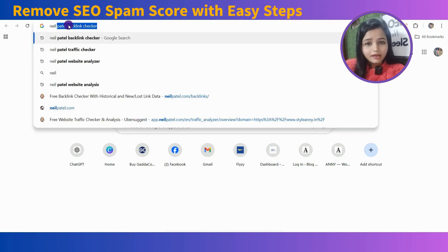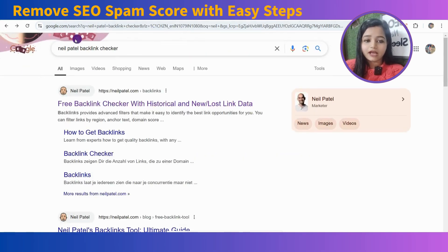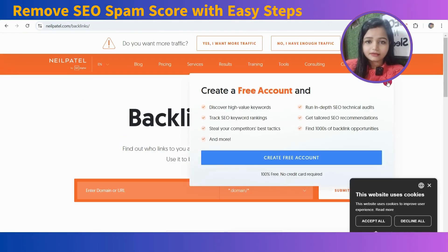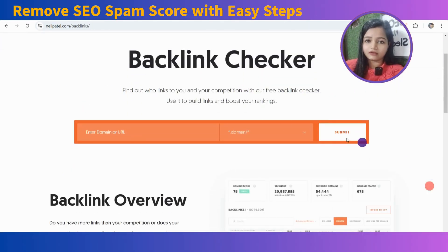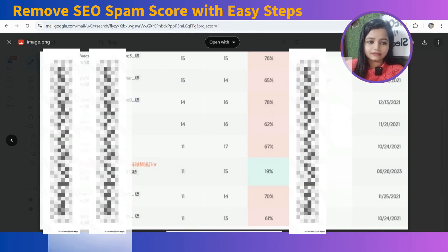Firstly, you will have to analyze if there's any toxic backlink harming your website. For this, you will have to go to a website called Neil Patel Backlink Checker. This is absolutely free of cost. Enter your website URL here and submit. It will ask you to sign in — you can do the same. This will then show you the data like this.